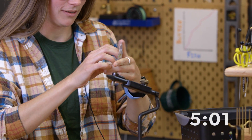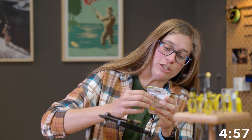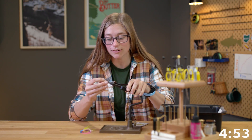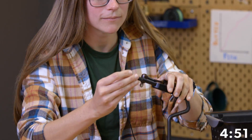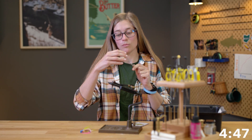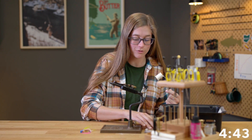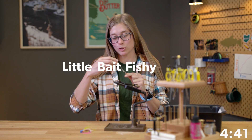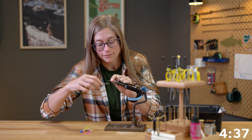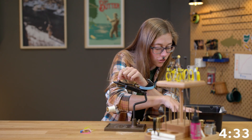Your 5 minutes starts now. We've got some Daiichi 1720 size 6 hook. What's your inspiration? My inspiration? Well, there's a lot of bait fish right now for smallmouth, so we'll do a little baitfish pattern. White Fly Master thread. How many fish will this catch? All of them — it will catch all the fish.